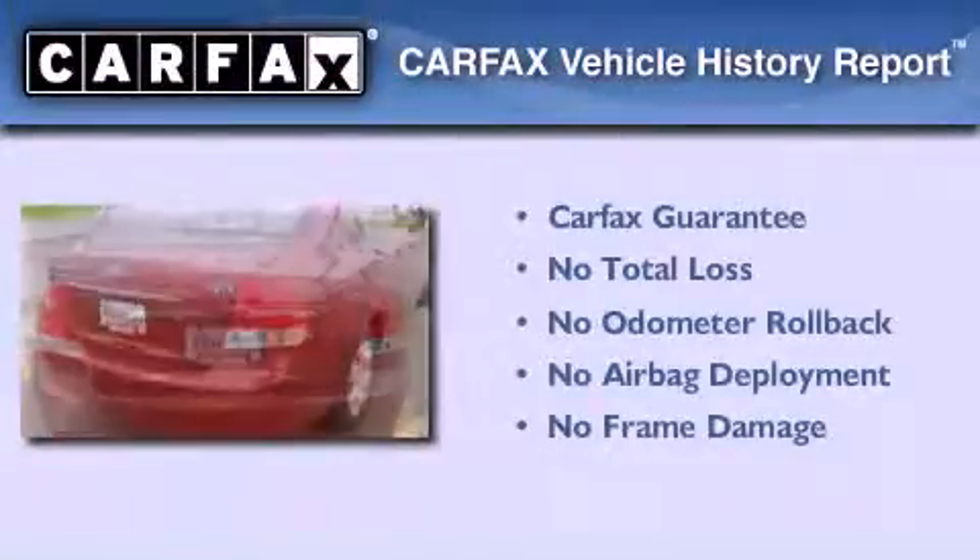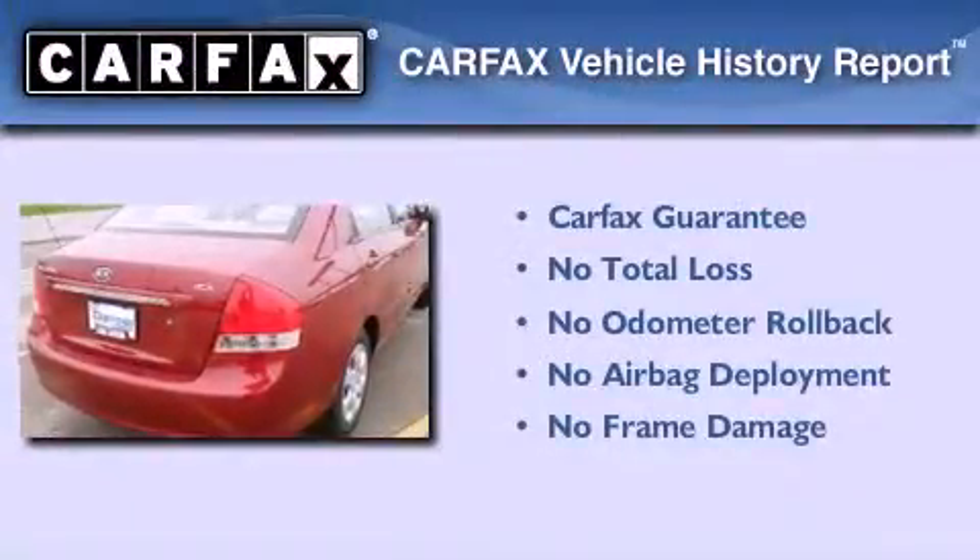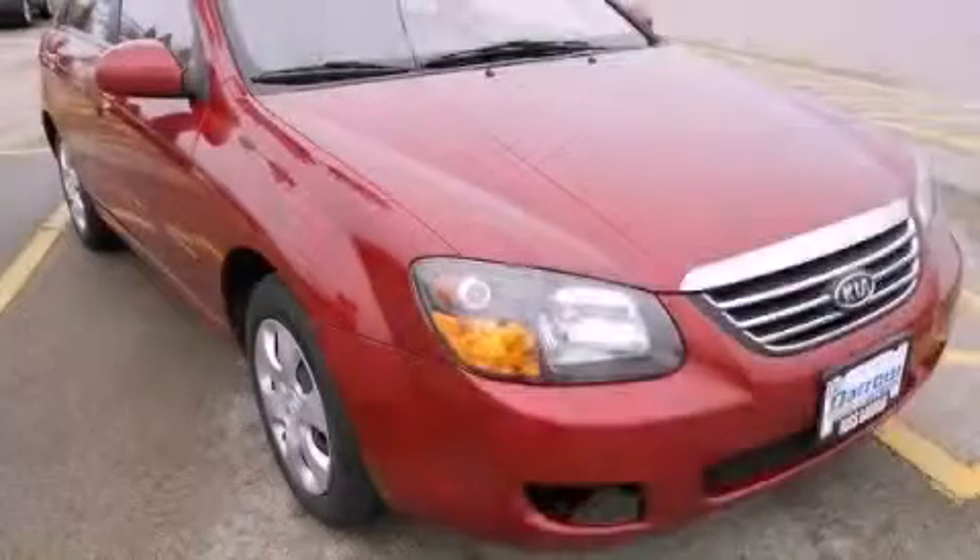Not to mention that this Kia qualifies for the Carpac's buy-back guarantee. This automobile won't last long at this price — call and arrange a test drive now.